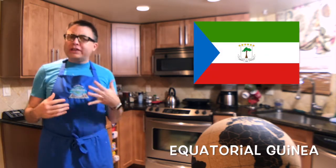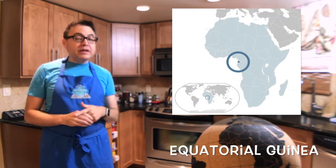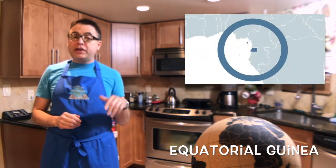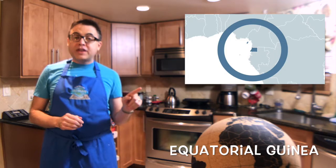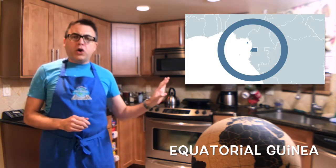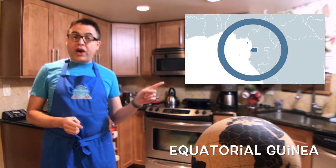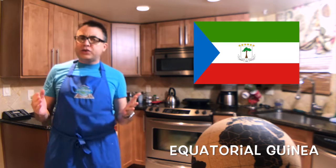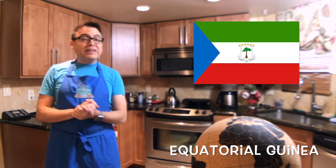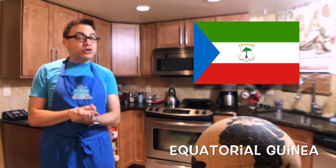Equatorial Guinea is a small nation located in West Africa. It is comprised of three parts — three former Spanish colonies: one a strip of land located between Cameroon and Gabon, a small island located off the coast, and a larger island quite far off the coast. Trivia note: the capital is located on that far-off island, although they're building a brand new one from scratch on the mainland. Also, it is one of the hardest countries to get into as a tourist, and it is the only independent nation in Africa which has Spanish as an official language.